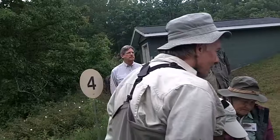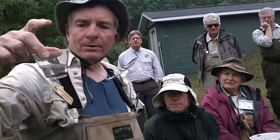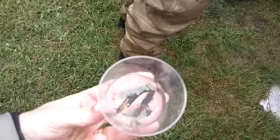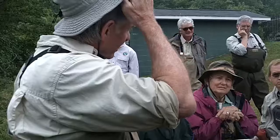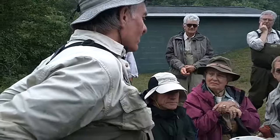The next caddis fly is called the northern case maker. When we'd go mushroom hunting in May, we'd look down in little pools and see little sticks start to move around — and get a close look and find there's a little bug inside. This is a very large caddis fly; most are smaller than this one. These are found in warm, slow water as well as trout streams.